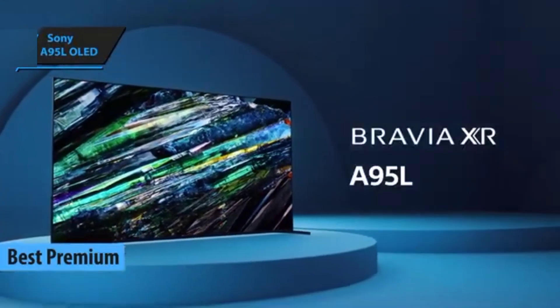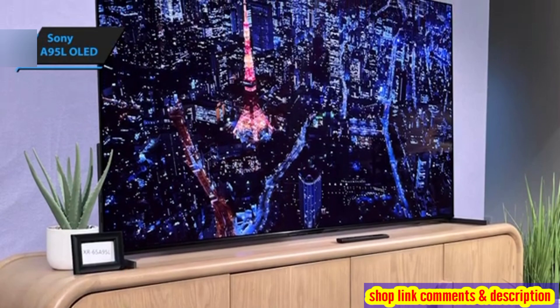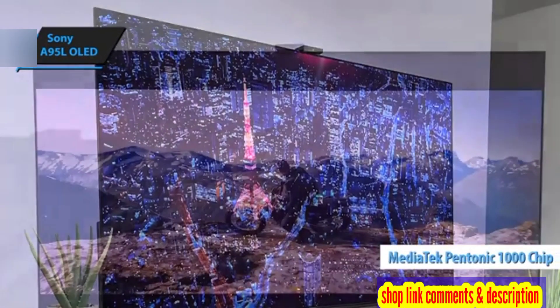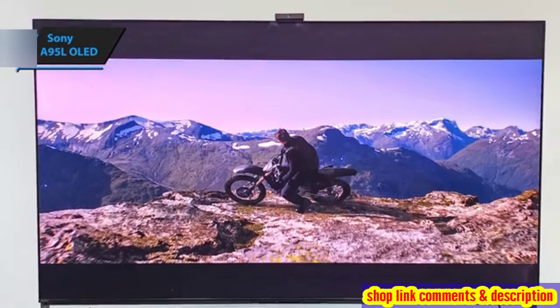Sony A95L OLED is a standout. This TV is a powerhouse, fueled by Sony's Cognitive Processor XR image processor and the cutting-edge MediaTek Pentonic 1000 HDMI chipset, which is a first for Sony TVs.